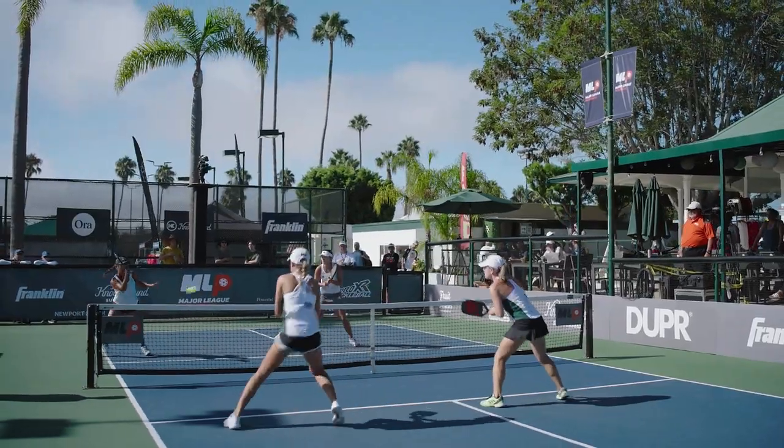Welcome to the ABCs of MLP, your guide to everything Major League Pickleball. What makes MLP the best pickleball event is the team aspect, which is foundational to the league.